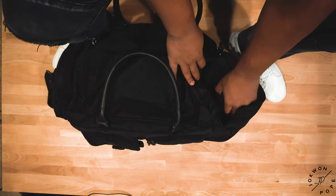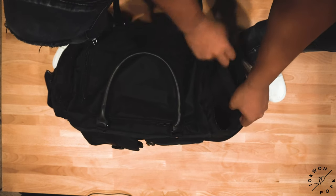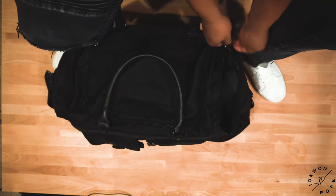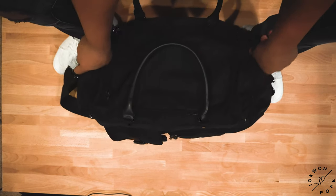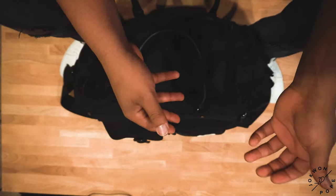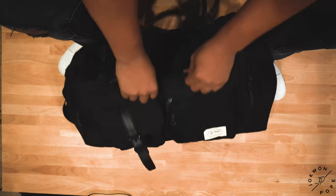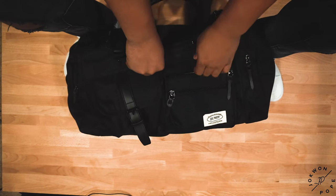I have my black suede Chelsea boots in the side compartment. I always bring about two pairs of shoes — the ones you're wearing and the pair you plan to wear while you're there. I always try to pick something between casual and a little classier look.